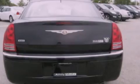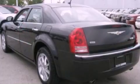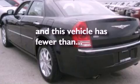A security system, front fog lights, traction control and stability control systems, air conditioning, and this vehicle has less than 60,000 miles.